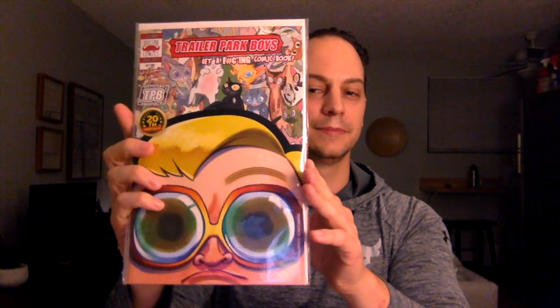Second book — what we got here? Godzilla: Monsters and Protectors issue number two, 'Rise Up Part Two.' I am not familiar with this title from IDW — interesting.